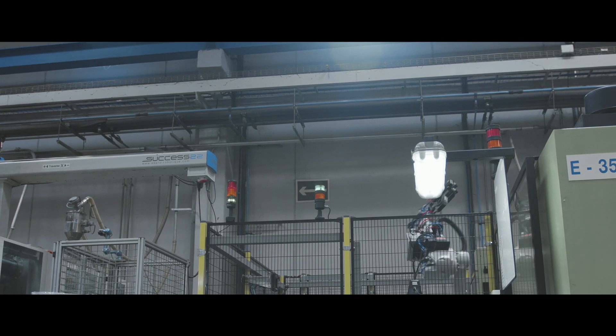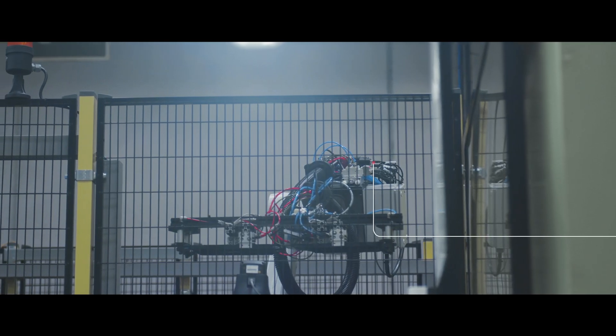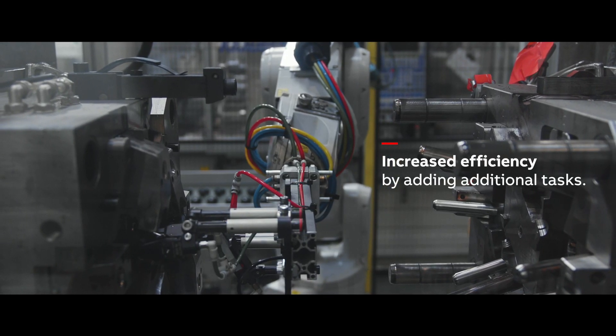Traditionally we use linear-axis robots, but they have some limitations. We started using an ABP six-axis robot.